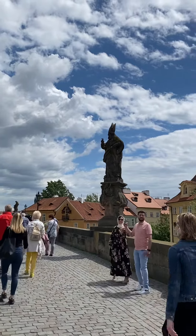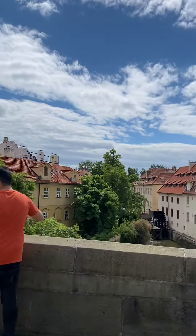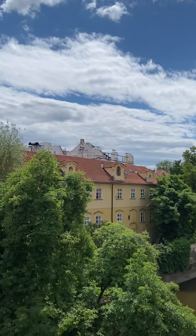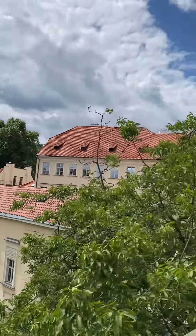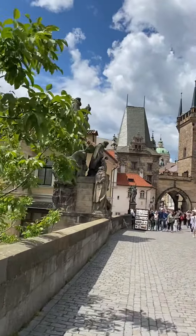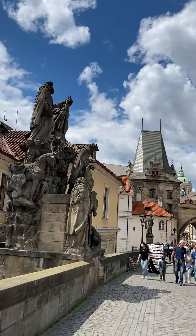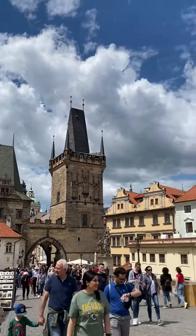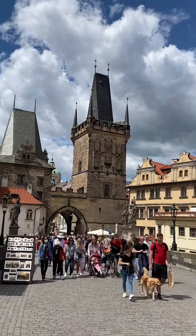These are the 30 sculptures added at a later date. I'll show you the river first. These sculptures depict different saints. This one is looking at the entrance. It has a Disneyland or Fairyland type of look to it.